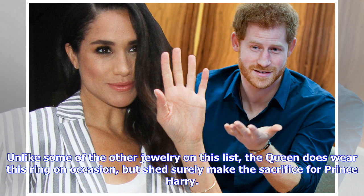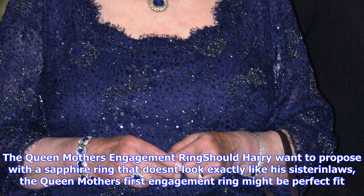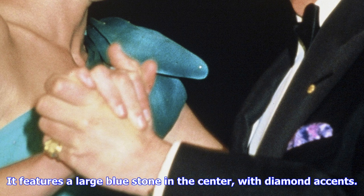Should Harry want to propose with a sapphire ring that doesn't look exactly like his sister-in-law's, the Queen Mother's first engagement ring might be a perfect fit. It features a large blue stone in the center, with diamond accents.